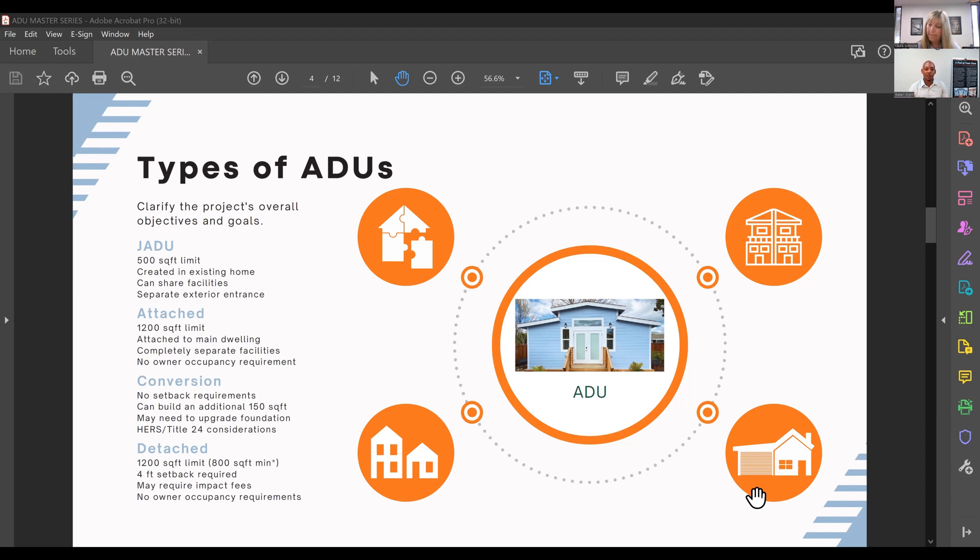Cost and budgeting is another big consideration. Most folks just look at construction costs, but there are other factors: design and engineering costs, utility hookups like PG&E and local sewer/water districts, and potentially a survey, geotechnical report, and arborist. We consider all those things going into a build and make sure our customers know upfront what has to be considered to complete their build on time and on budget.